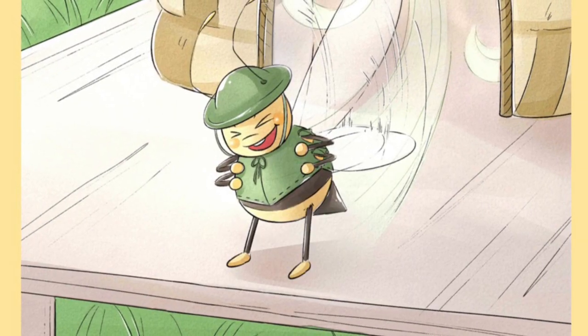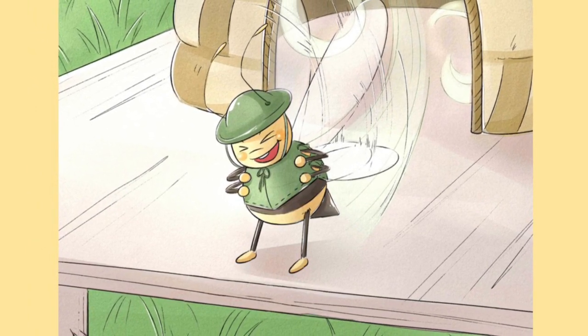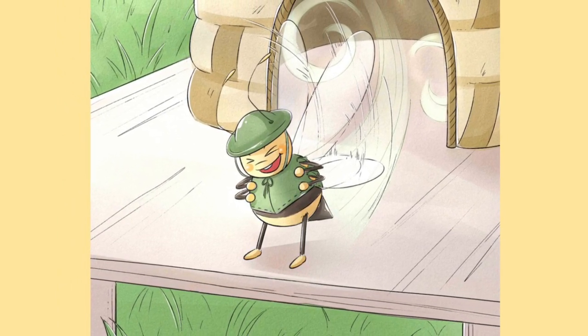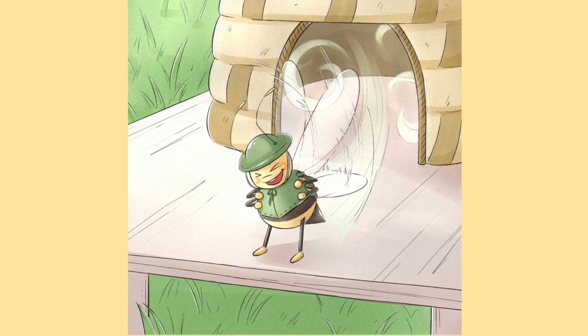The fifth little honeybee will also stay at home. She is stronger than her sisters, so she will stand by the door to make sure no unwanted creatures get into the hive and steal their precious honey. While she stands guard she will fan her wings to blow air through the hive to keep it cool.